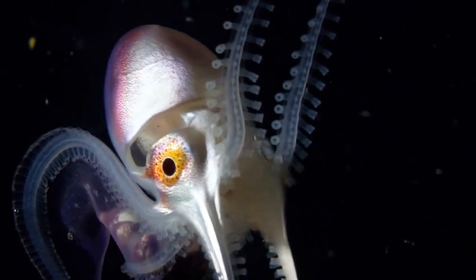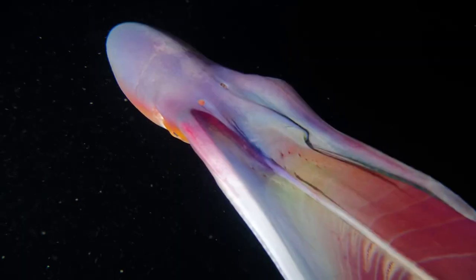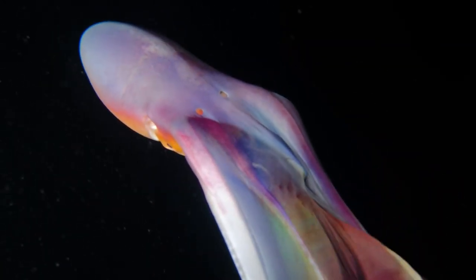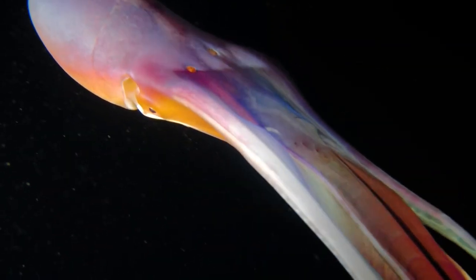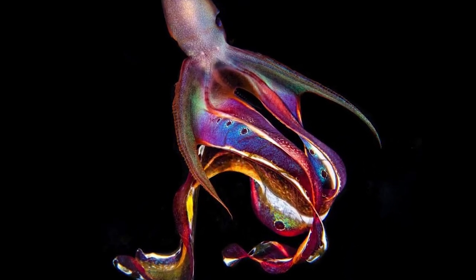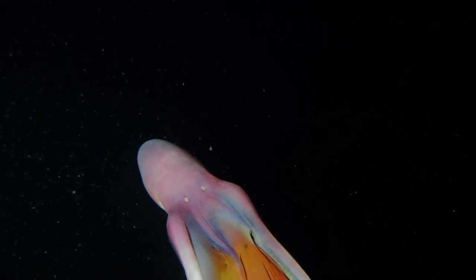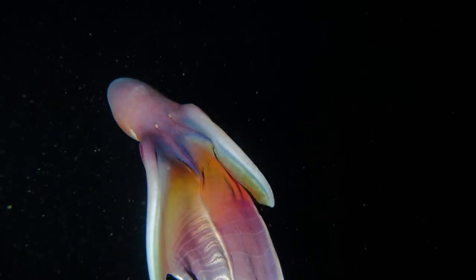The Blanket Octopus is probably the most incredible octopus that you've never heard about. This octopus gets its name from its amazing, long, fleshy cape enclosing its tentacles, making it look like a floating, colorful blanket. There are even types of blanket octopus which are rainbow-colored. Look at how stunning they look.